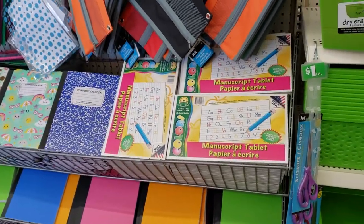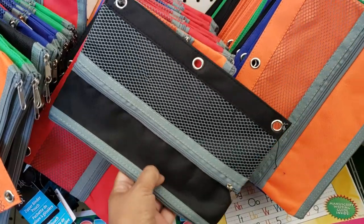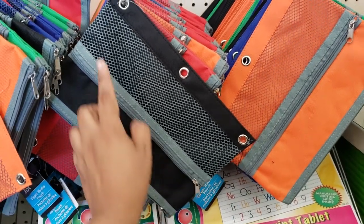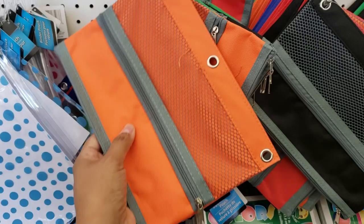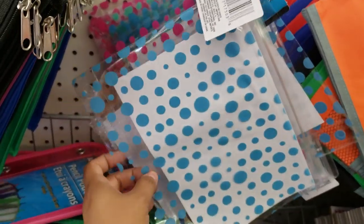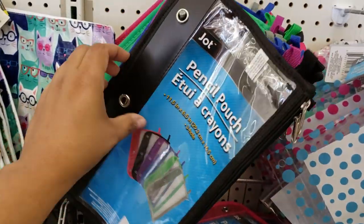Hey everybody, I finally made it into the Dollar Tree — only a dollar! Very good quality. The ones that have plastic right here seem to be very flimsy. We have multiple colors, not bad. I love it — polka dots, blue, pink, and teal.